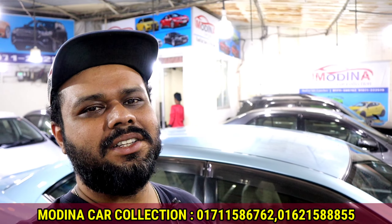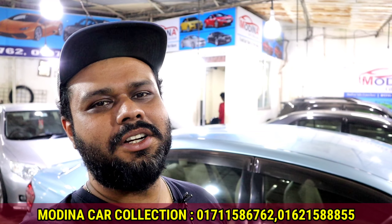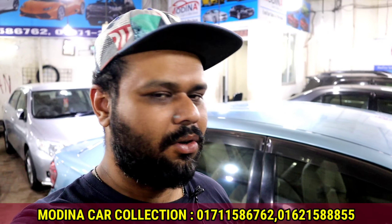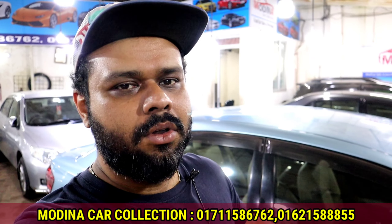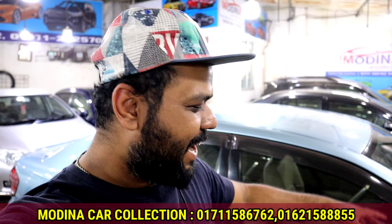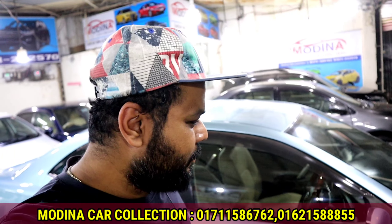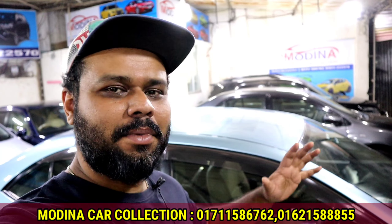Good morning, everyone. We are going to take a look at the Maudiracar collection of Mohamed Nubberibachar-Rastamojitik. Let's see what we have here. The Allion model is a Yakashir, and we have the Allion — this is the one we are going to look at.